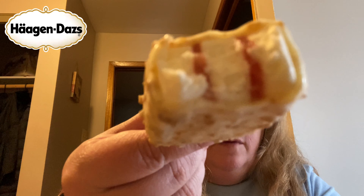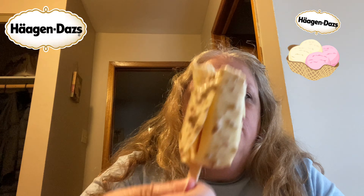Oh my god. Look at that guys — definitely tastes exactly like strawberry cheesecake, this is so good. Oh my gosh. There's strawberry inside the ice cream!